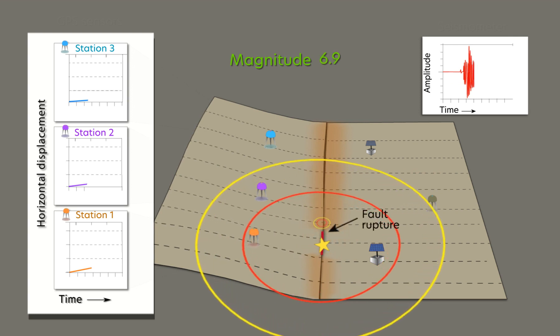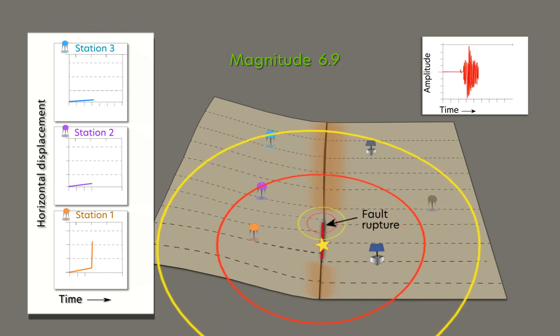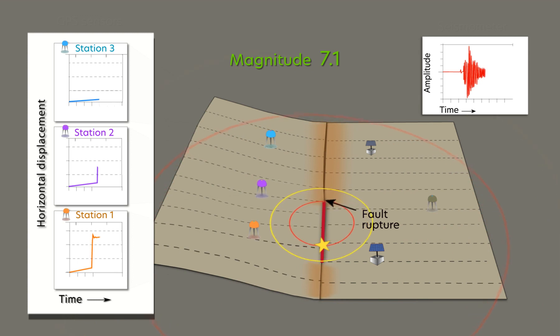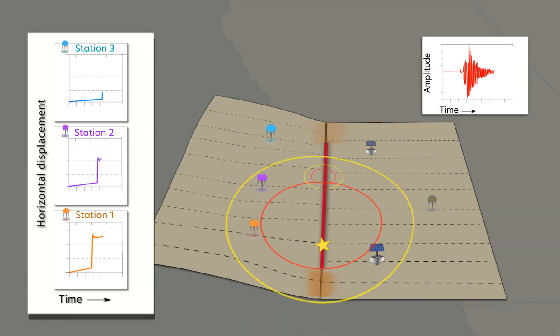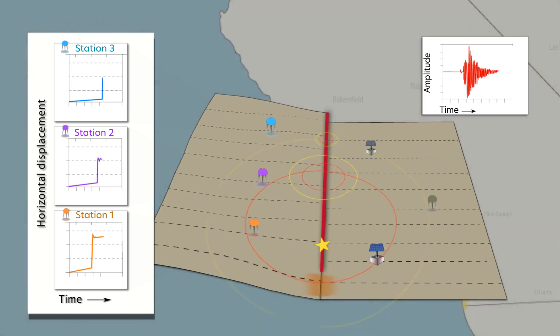GPS sensors anchored to the ground move as the ground moves, thus continuously measuring the displacement. Using GPS sensors is a crucial improvement that enables the ShakeAlert system to more accurately estimate the magnitude of major and great earthquakes.